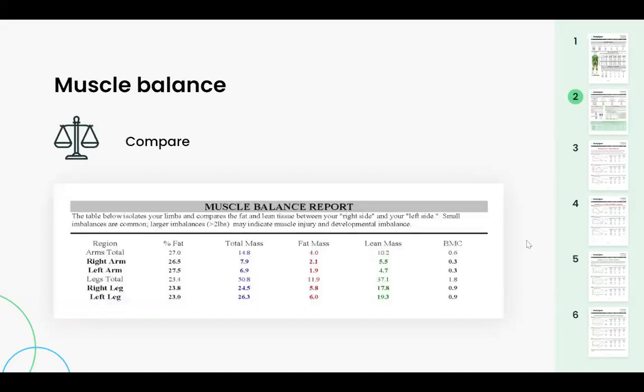The last section on the report is muscle balance. Here we compare your limbs — your right arm to your left, and your right leg to your left. We look for a difference of two pounds or more between either side in the lean mass column. Anything less than two pounds is normal for a number of different reasons.